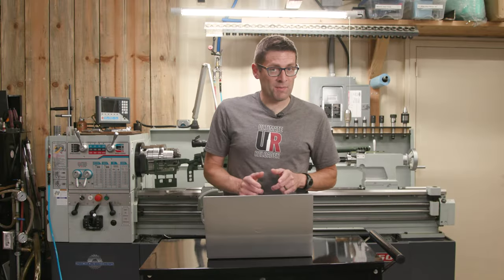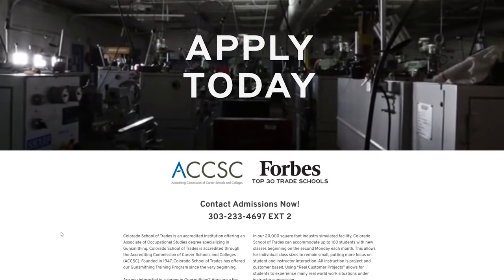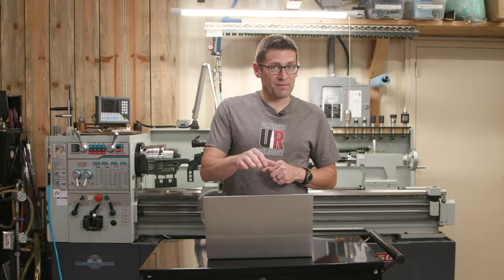If you want to be a professional gunsmith, you need to check out the Colorado School of Trades. In this video, I'll give you an overview of all of their programs.